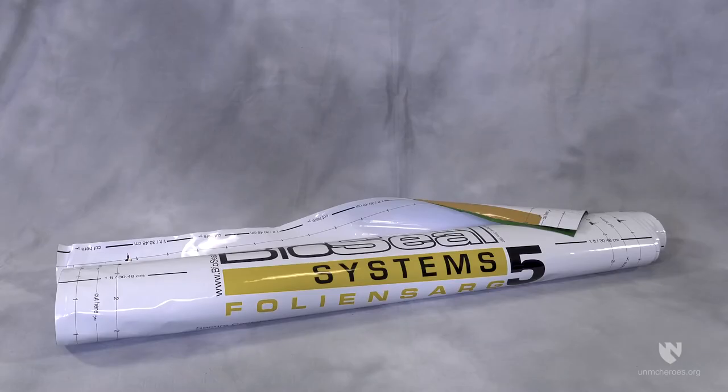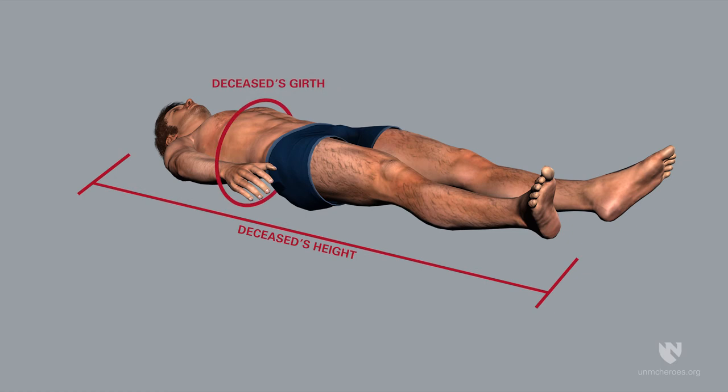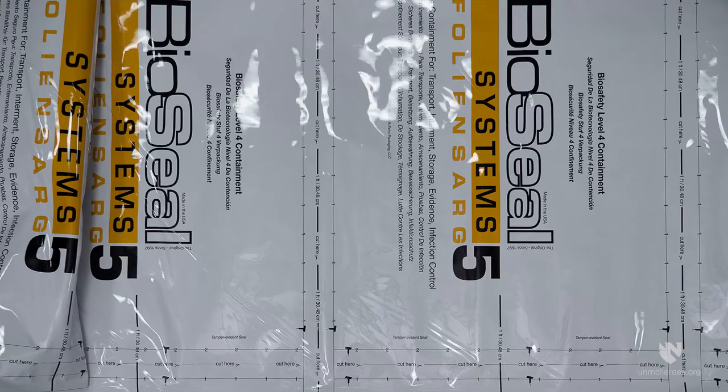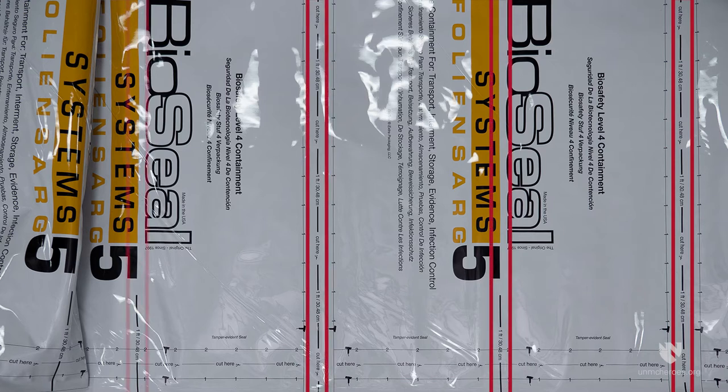It is helpful to pre-cut the BioSeal material before entering the hot zone. Estimate the height and girth of the remains to determine the length of material to be cut from the roll. Be sure to allow enough material to seal around the remains and the body bag — approximately 12 inches extra at each end is usually sufficient. BioSeal material is marked at 12-inch increments along the length of the roll to facilitate easy measurement.